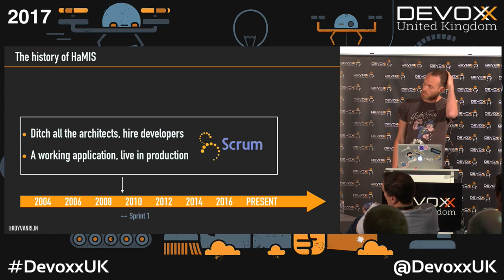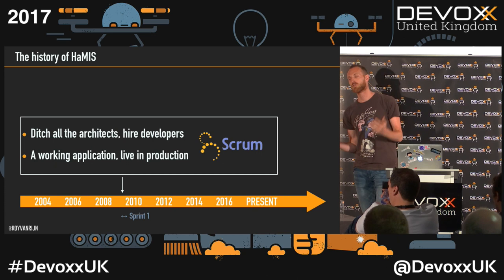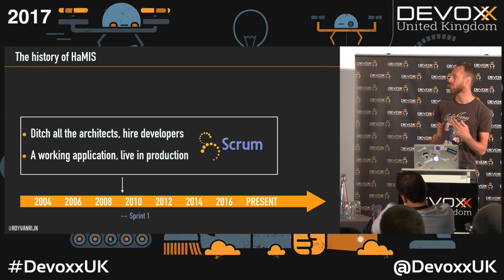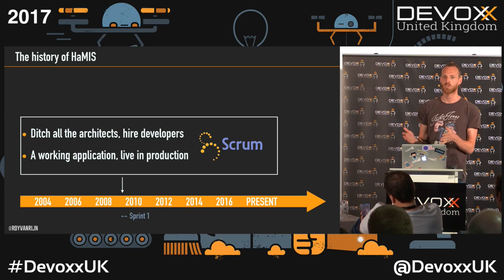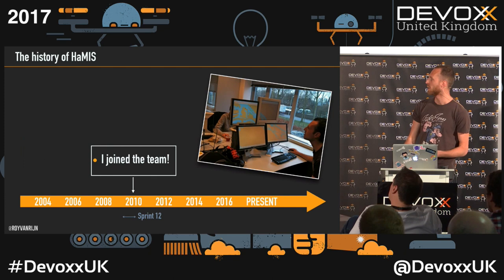A couple of months later, they decided to do it differently. They ditched all the architects, hired developers instead, and started to adopt Scrum. After the first three-week sprint, we had a working application in production — a digital checklist replacing the paper one. We had that running in production after three weeks, and from that point on the inspectors would use our application.